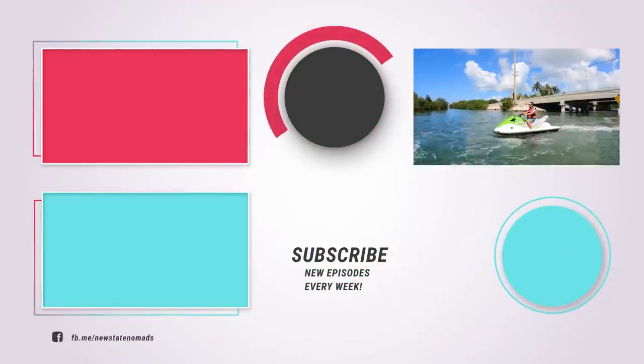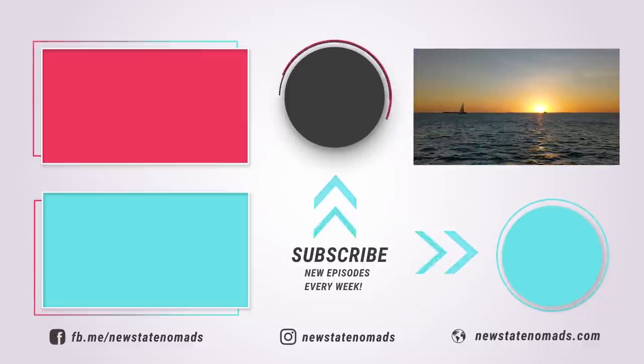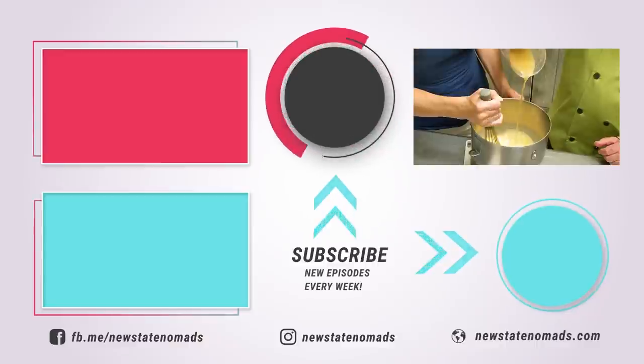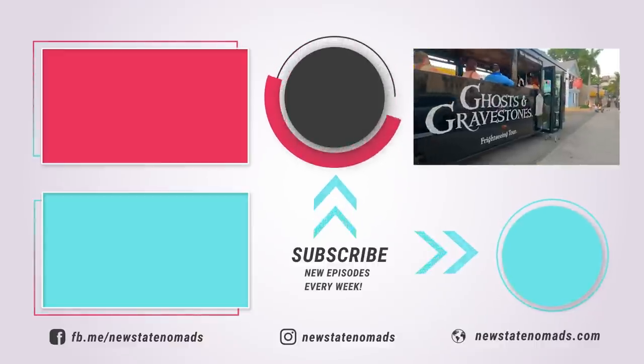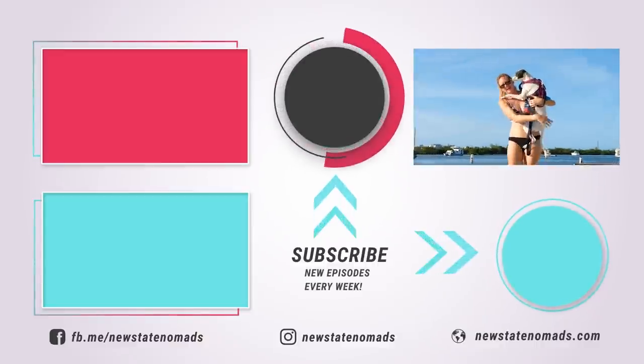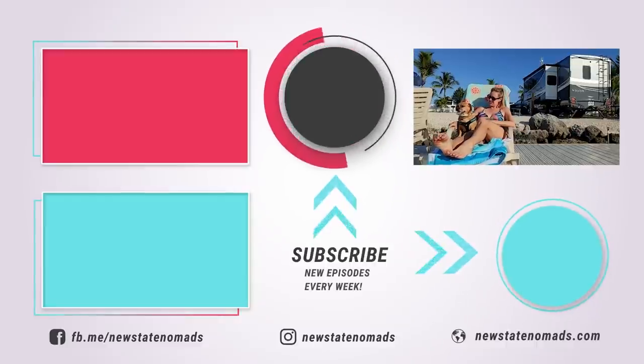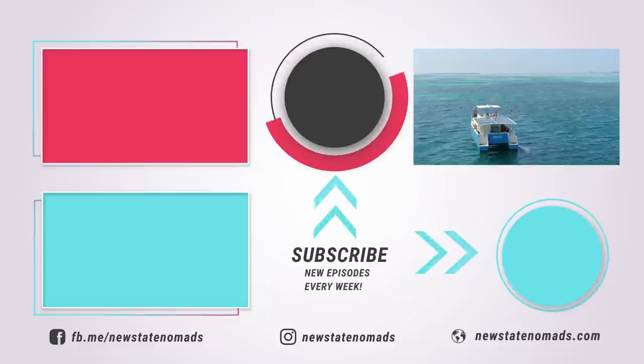Now we're heading to another paradise — Key West. It's the last stop on our epic road trip, and we're going out with a bang. Next week, venture to the capital of the Conch Republic with us for some Key West fun, a secret key lime pie recipe, ghost stories, dolphin watching, and so much more. Make sure you subscribe and click the bell for notifications so you don't miss any of our weekly adventures. Thanks so much for watching — see you next week.